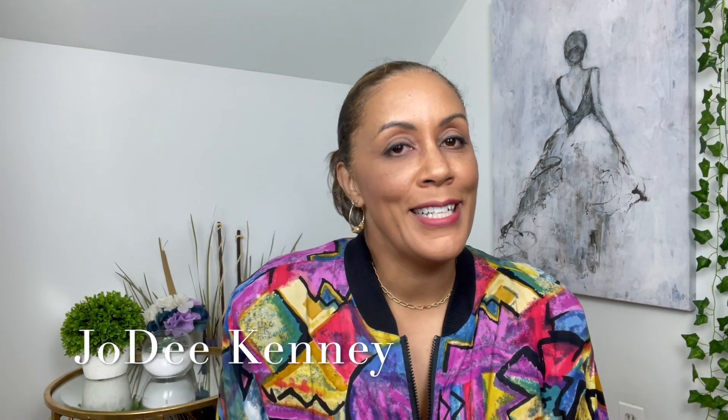Hello beautiful! Welcome to my channel. I'm Jodi. I'm excited that you're here today. So today we have a huge, I mean huge, I mean huge thrift haul.